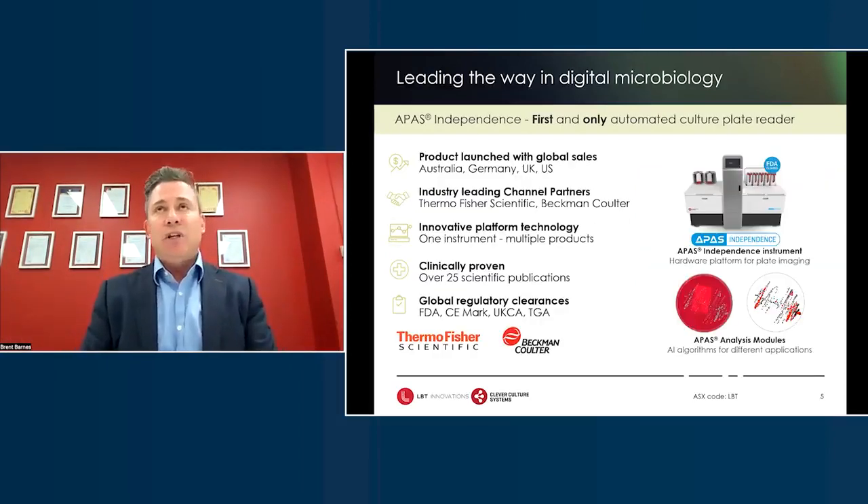We saw this as an opportunity about 10 years ago. We thought it would be fantastic to provide automation in a discipline that hasn't had a lot of innovation, so we decided to automate culture plate reading. We've trained an algorithm to interpret colony growth on a petri dish — you can see a picture of the petri dish on screen, and the image next to that is a representation of the digitized image. Our algorithm is able to differentiate between various colonies and different types of bacteria that are on the plate.